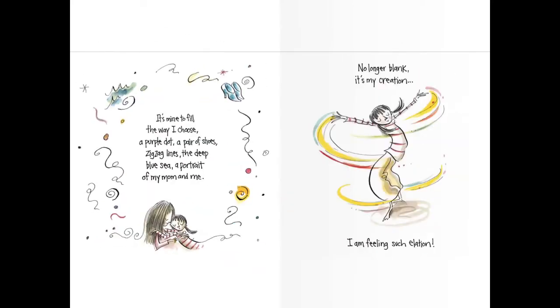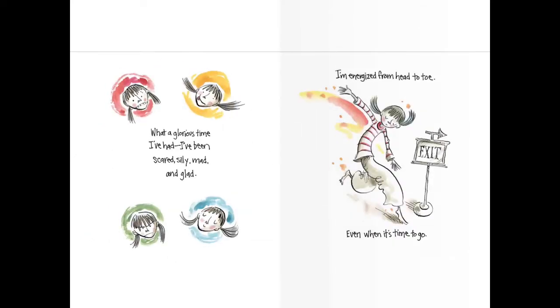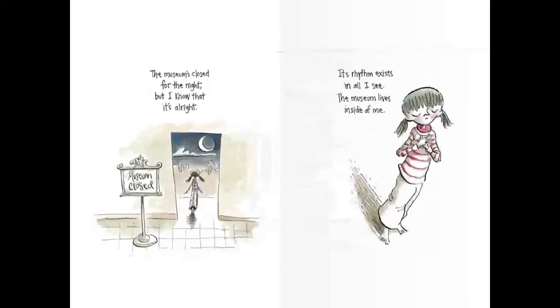It's mine to fill the way I choose. A purple dot, a pair of shoes, zigzag lines, the deep blue sea, a portrait of my mom and me. No longer blank. It's my creation. I am feeling such elation. Elation means she's feeling really happy. What a glorious time I've had. I've been scared, silly, mad, and glad. I'm energized from head to toe, even when it's time to go. The museum's closed for the night, but I know that it's all right. Its rhythm exists in all I see. The museum lives inside of me.